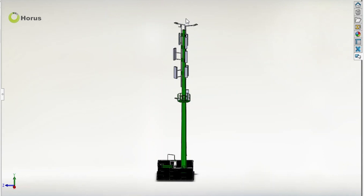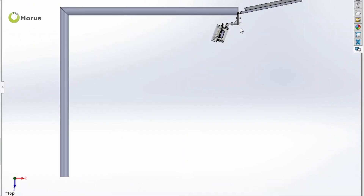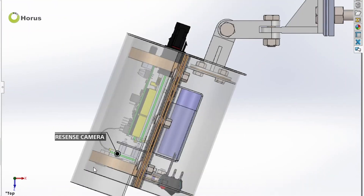Omnipresent Global has developed Horus, a remote asset monitoring system for cell tower infrastructure, which utilizes edge computing, computer vision, and machine learning to provide clients with unsupervised visibility of their entire asset portfolio.